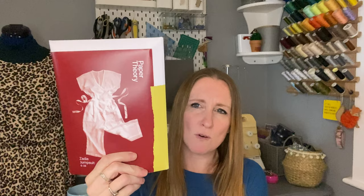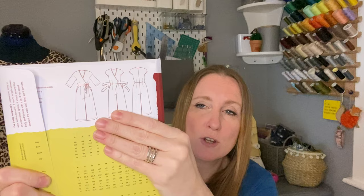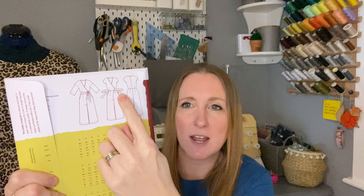The first pattern I bought was the Paper Theory Zadie Jumpsuit — loads of people have made this, I'm sure you've seen it. It's got a crossover front with a tie that goes around, nice wide-leg trousers, the neck is finished with bias binding, and it's got a grown-on sleeve. It is absolutely up my street. I'm looking forward to making something summery with it — maybe a linen viscose or cotton lawn. Double gauze might be a bit too stretchy as it tends to get bigger as you wear it.